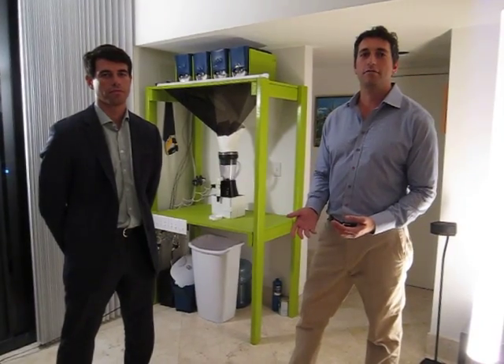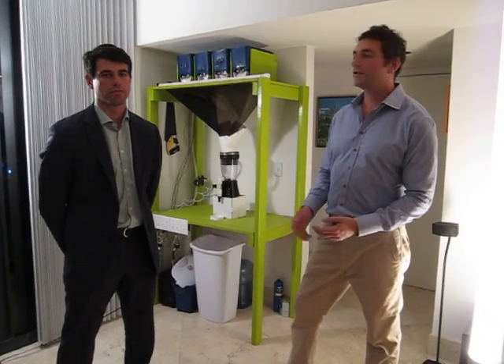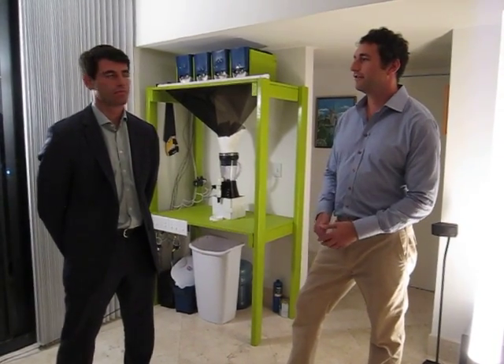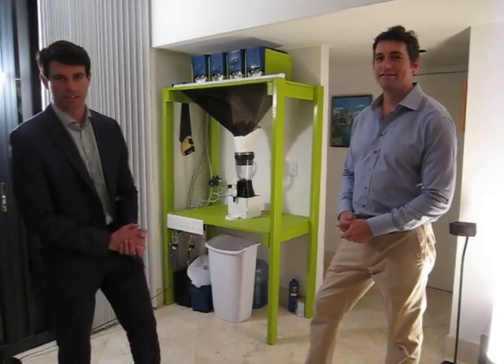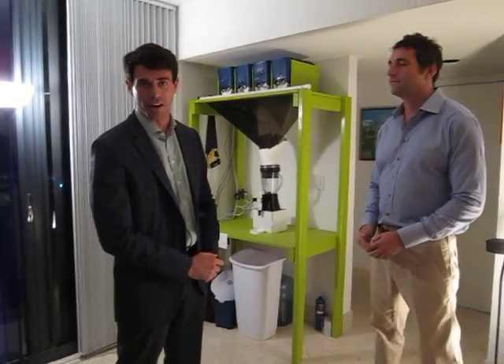We've created something that has a competitive advantage on price and how fast you can get your smoothie. Alexi is going to describe the Juice Hour. Not only is it price and the time it takes to make a smoothie that makes this better, but what it is, is it's also quality.